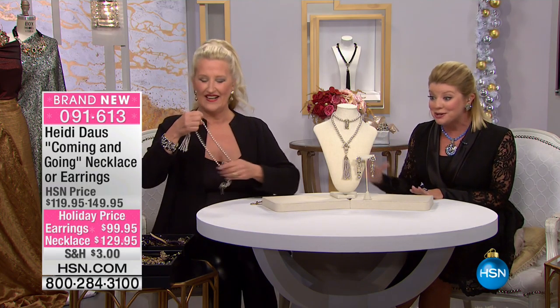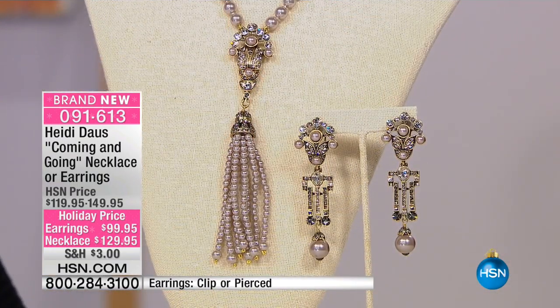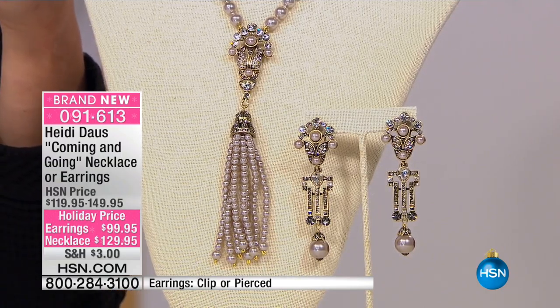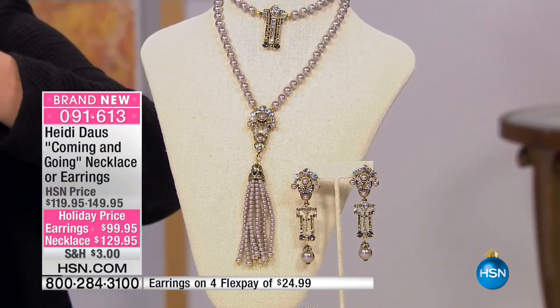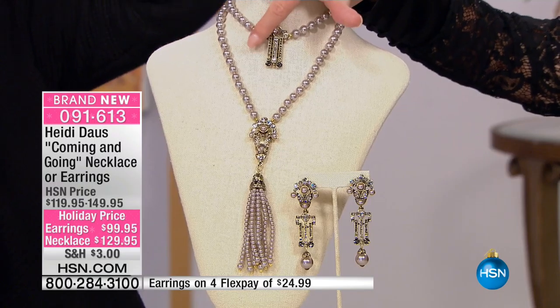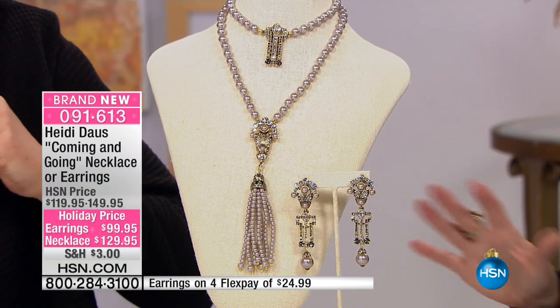It's Heidi Dawes in our final 25 minutes here. What a fun afternoon of great jewelry gifts and treating yourself in brand new designs. And speaking of brand new, they're going to be talking about you — coming and going — in this wonderful set. We have the 29-inch necklace, which is this beautiful drop tassel at $129.95, brand new today with four or five monthly flex payments. Look at the little detail at the top. These are so signature and rich looking in Heidi's collection.